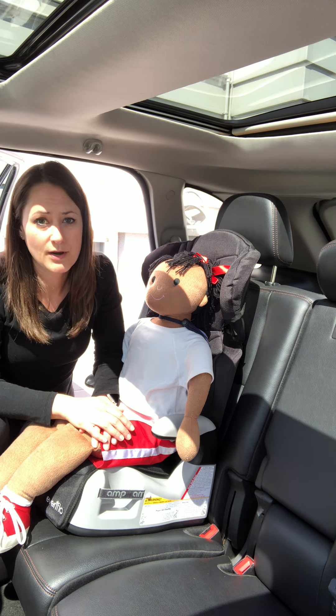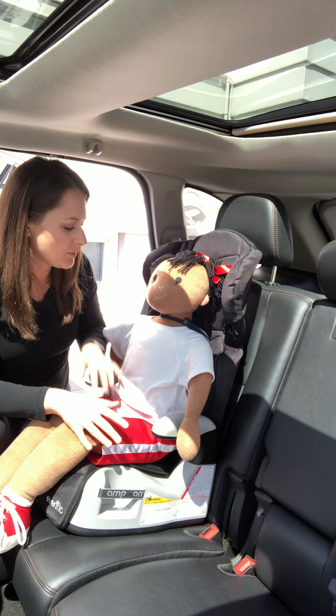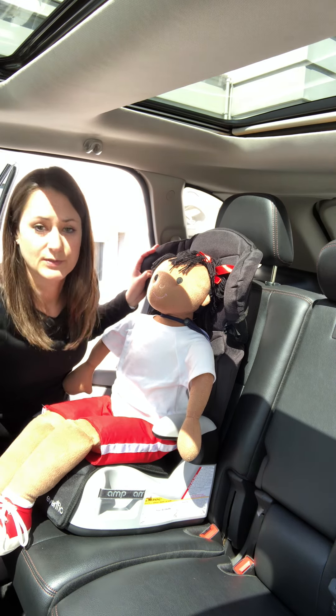If the seat belt does not properly fit them yet, keep them in the booster seat for as long as you can. And this is how you properly secure your child in a high back booster.